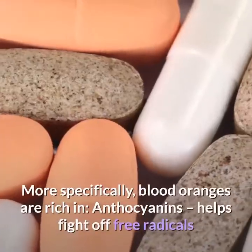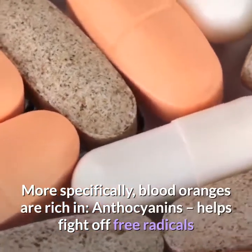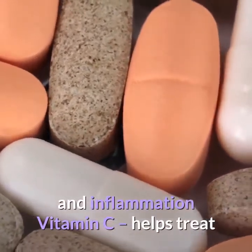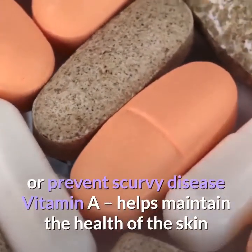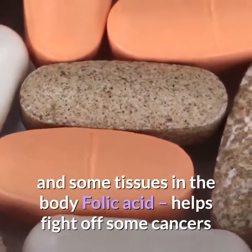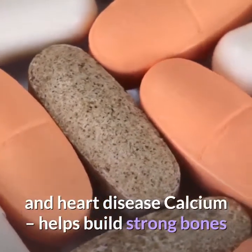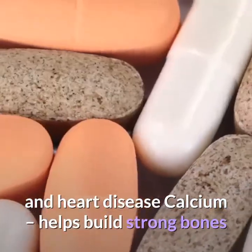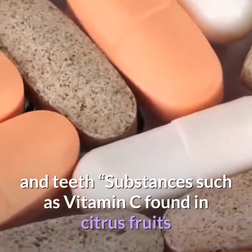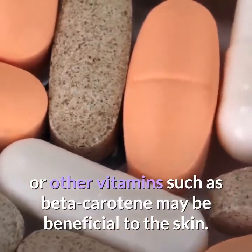More specifically, blood oranges are rich in anthocyanins, which help fight off free radicals and inflammation. Vitamin C helps treat or prevent scurvy disease. Vitamin A helps maintain the health of the skin and some tissues in the body. Folic acid helps fight off some cancers and heart disease. Calcium helps build strong bones and teeth. Substances such as vitamin C found in citrus fruits, or other vitamins such as beta-carotene, may be beneficial to the skin.